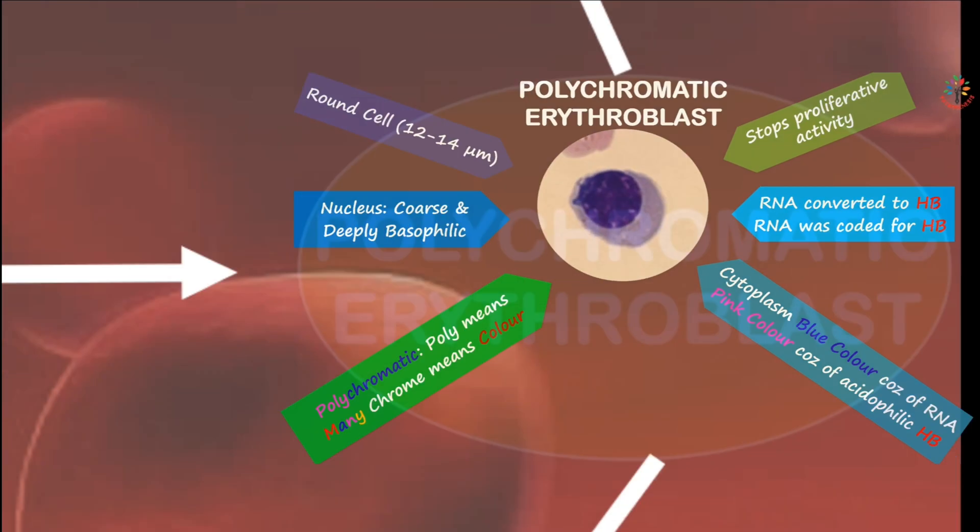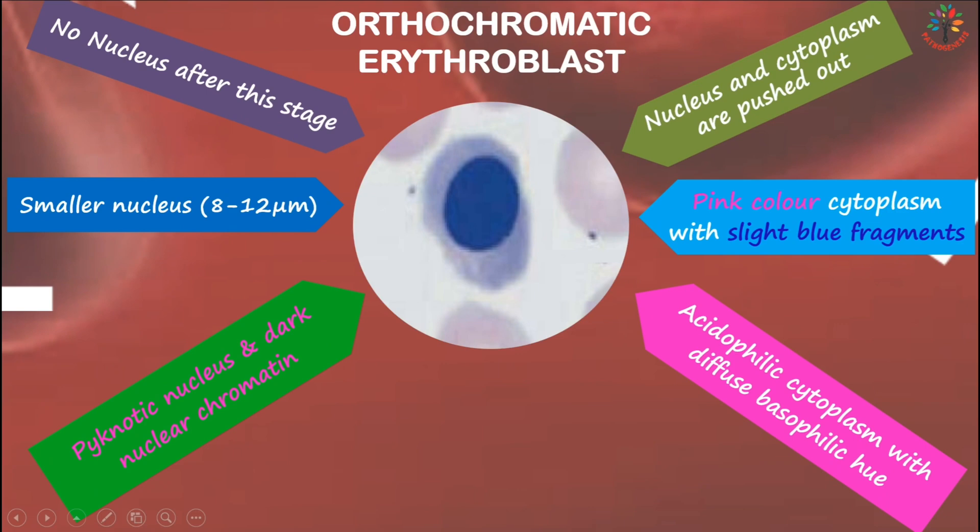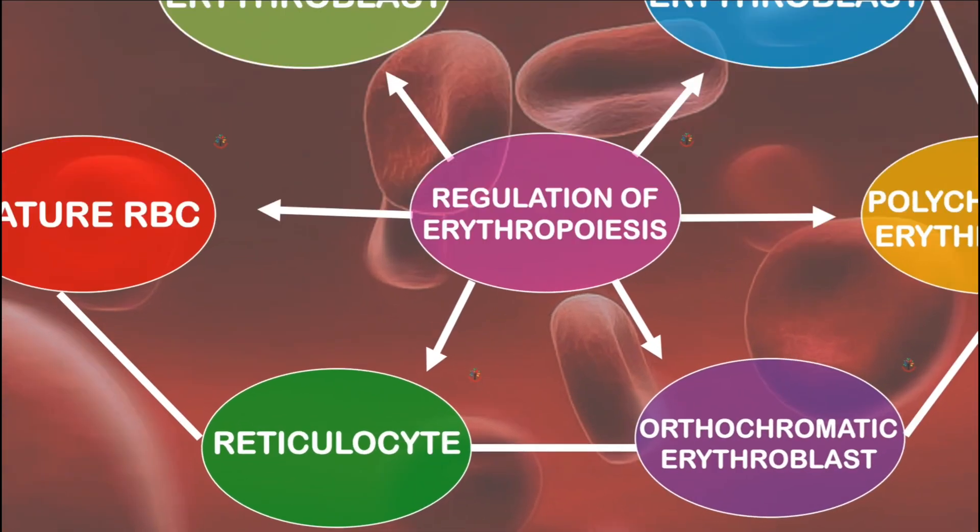The next stage is the orthochromatic erythroblast, or late erythroblast. This is the last stage where a nucleus is present. The cell measures 8 to 12 micrometers in diameter, and the nucleus becomes smaller and pyknotic with dark nucleochromatin. Almost all RNA is converted to hemoglobin at this stage, so the cytoplasm is characteristically acidophilic with a diffuse basophilic hue — mostly pink with slight blue fragments. The nucleus and other organelles are pushed out before the next stage.